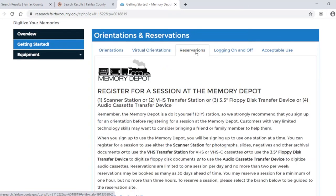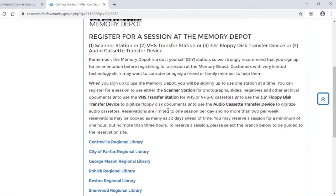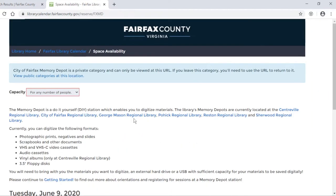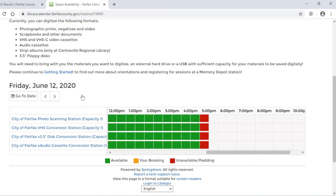When you're ready to make a reservation, go ahead and click on the Reservations tab. I can choose which branch I want to go to, so I'll click on City of Fairfax, scroll down, and that will show the calendar. We allow reservations up to 30 days in advance. I can either go to a specific date, or I can click on Next Available. I'll click on Next Available, and that's going to take me to June 12th.